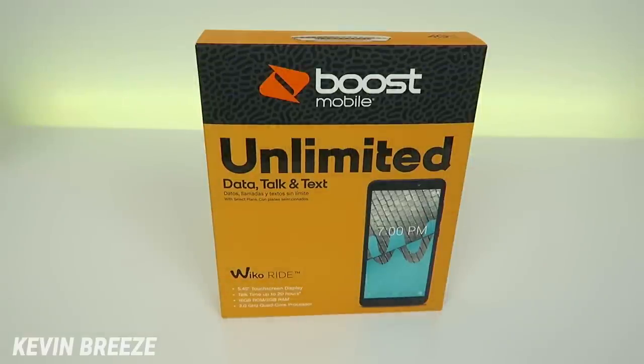Hi everyone, this is Kevin here, coming at you with my unboxing and first impressions video of the Weco Ride. Now this device is a Boost Mobile exclusive, and I'd like to thank Weco for being kind enough to send it out to me to review.